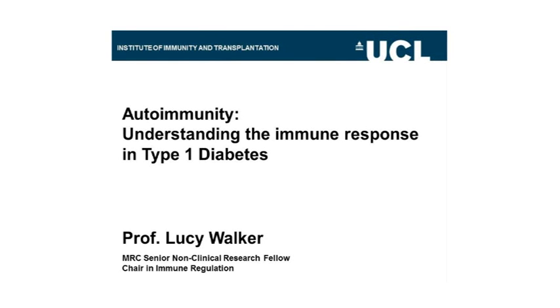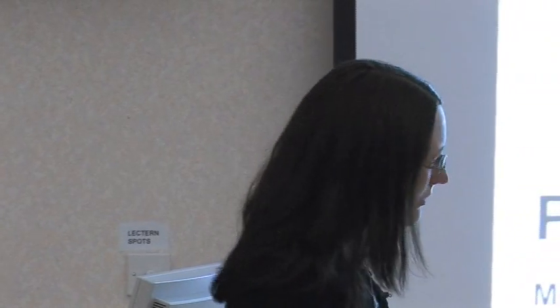Thank you very much for coming this afternoon. I'd like to tell you a little bit about what we're doing in the Institute to try and understand autoimmune diseases, and in particular autoimmune or type 1 diabetes, which is my special area of interest. So if we're going to talk about autoimmunity, we first need to understand a little bit about the immune system.